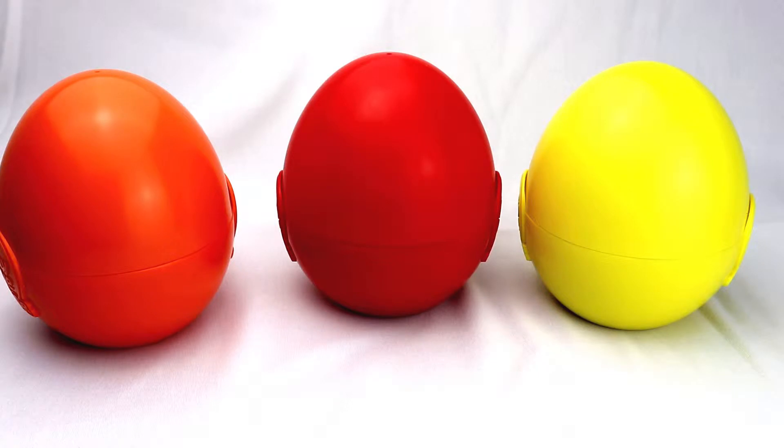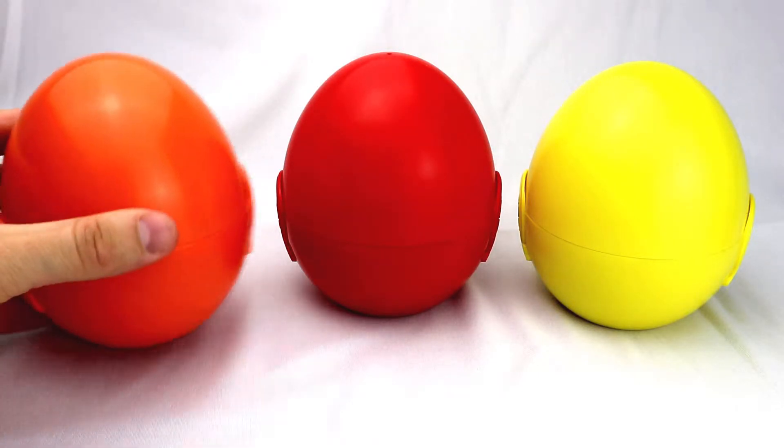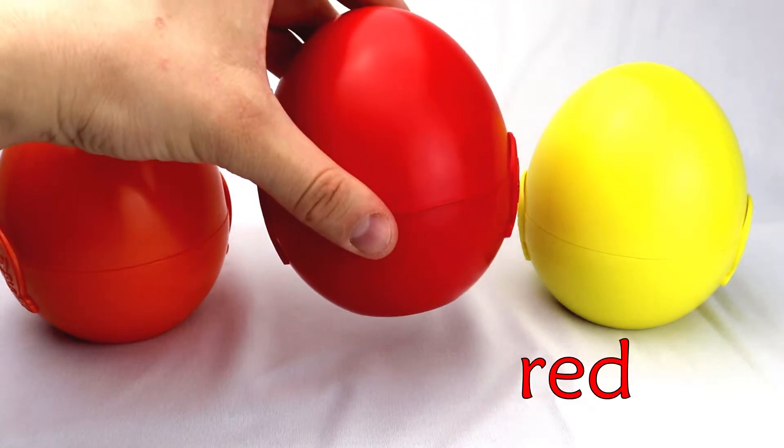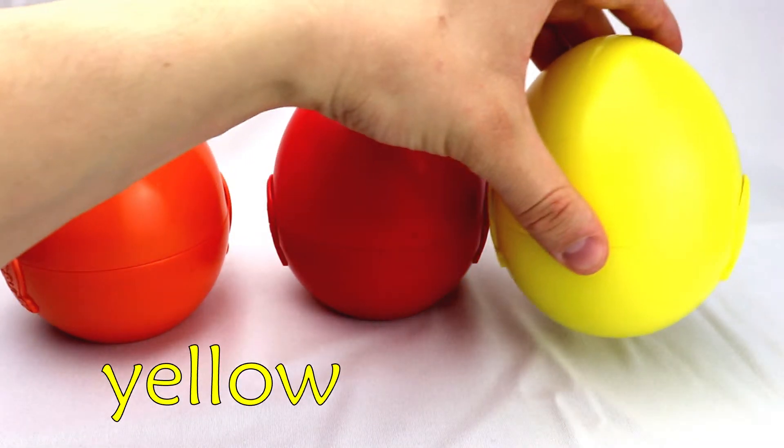What kind of colors are they? This is orange. This is red. And here is yellow.